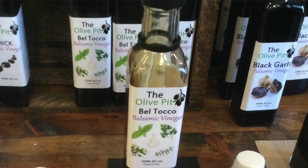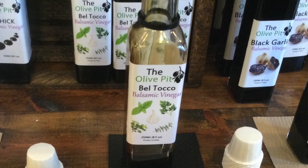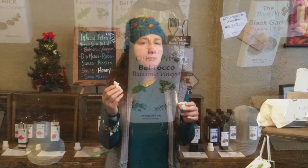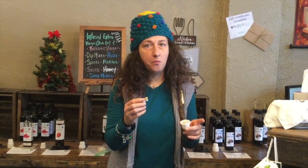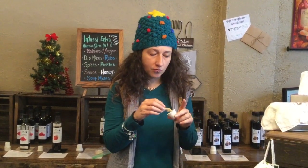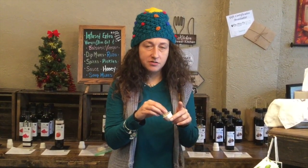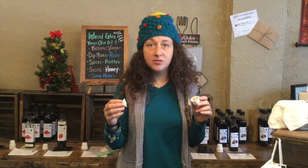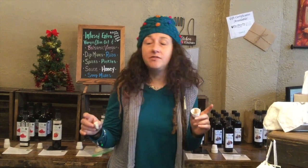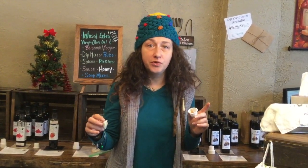We're back at the beginning of the line again. This one is a bell tucco, and it is an herb blend, and it is delicious and savory. I think it would be great for a white pizza — I think this would really take it up a notch. So flavorful. This would also be a great balsamic vinegar to put on your salads if you're trying to avoid oil. Many of these would be great salad dressings if you're avoiding oil.